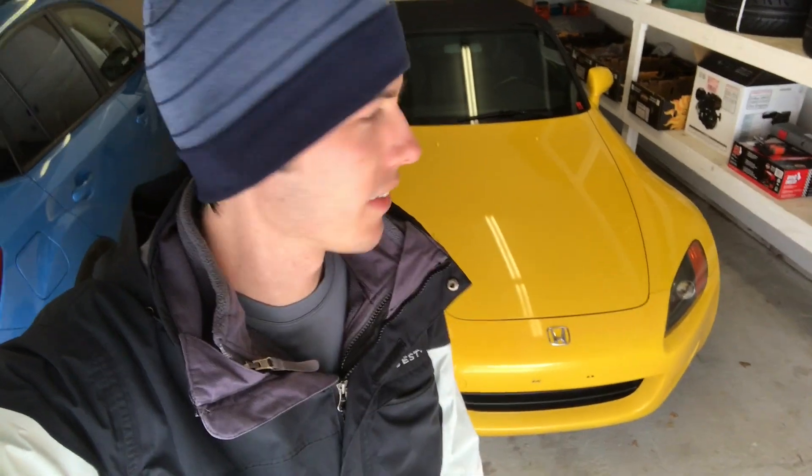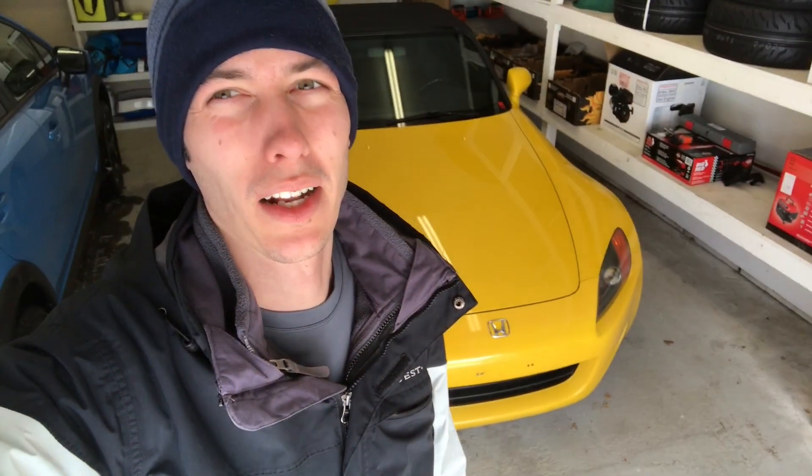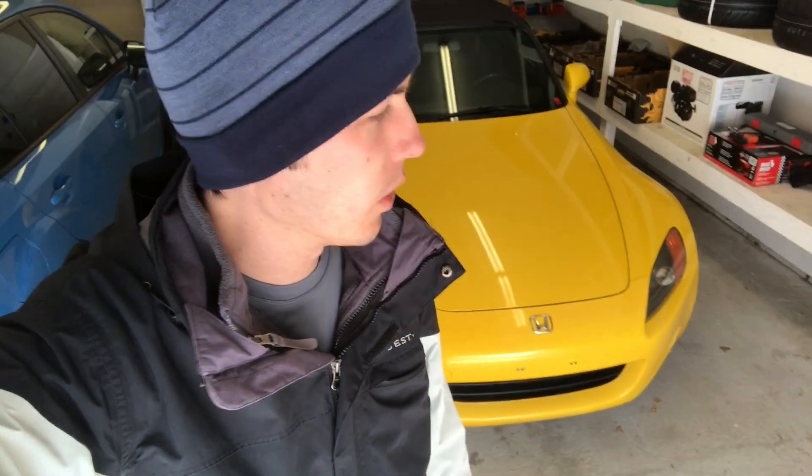What's up guys? I've got a bit of an issue. I've got my S2000 and the problem is it is expired as far as the emissions testing. So I need to get emissions tested otherwise my registration is getting revoked.